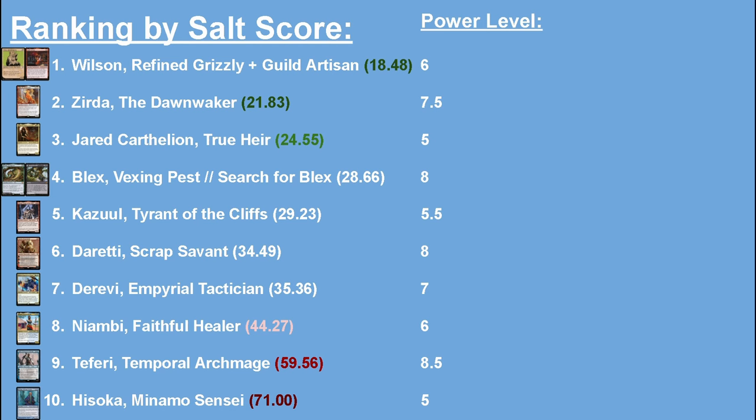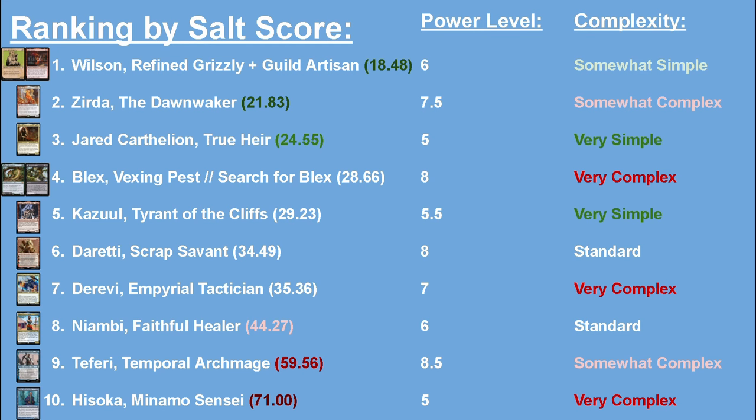One deck to note is my Hisoka Minamu Sensei deck — I gave it a power level of five because it probably isn't even that good at a casual table. Sure, it has some powerful mana rocks and occasionally you can cobble together an infinite mana combo, but that's all up to luck, and with a salt score that high people are going to target you early. Lastly, I gave each deck a complexity score. My Jared and Kazuul decks are pretty intuitive and easy to learn — when someone new to the format wants to learn, I usually give them one of those.